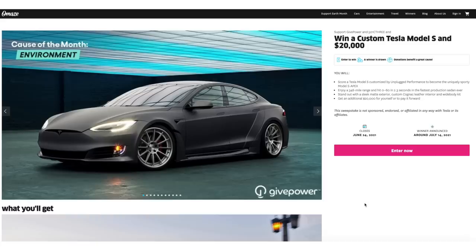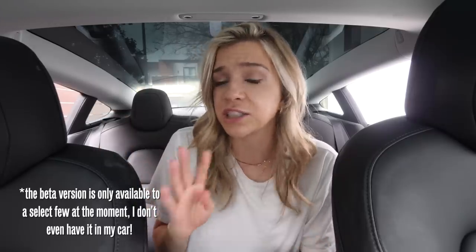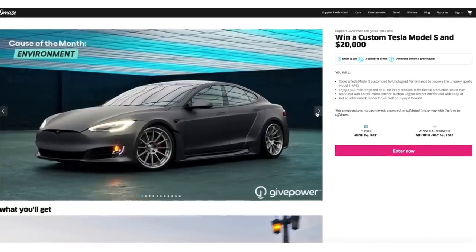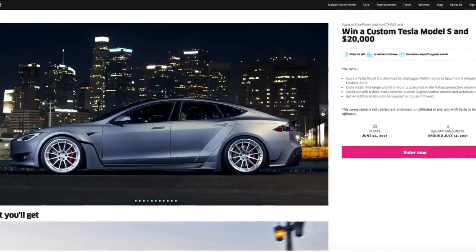Omaze is giving away another Tesla, so if you want the chance to win a Tesla with full self-driving like you're about to see — not everyone has access to this beta version yet — Omaze is giving away a custom Tesla Model S and $20,000. This Tesla has full self-driving, autopilot, smart summon, and can park in parallel parking spots — all the cool stuff you'd want.